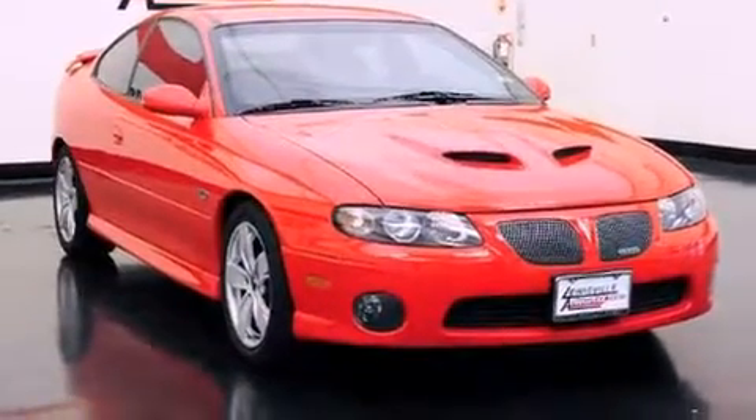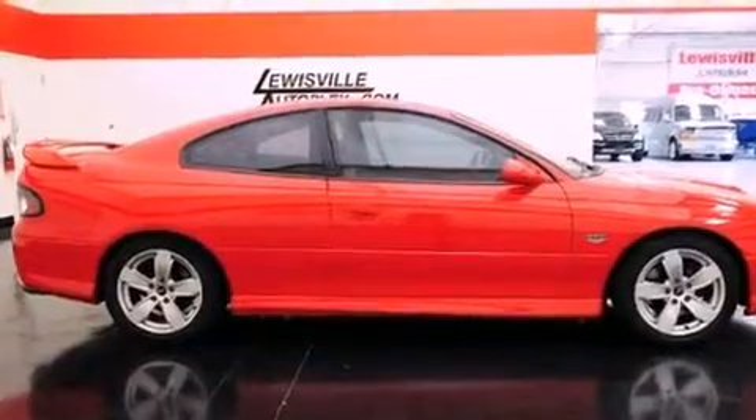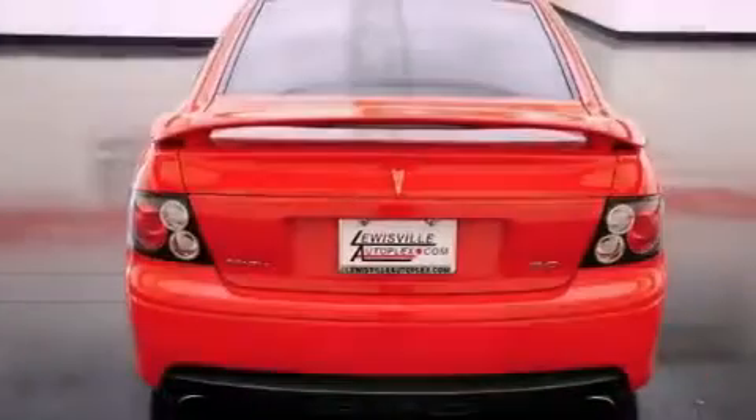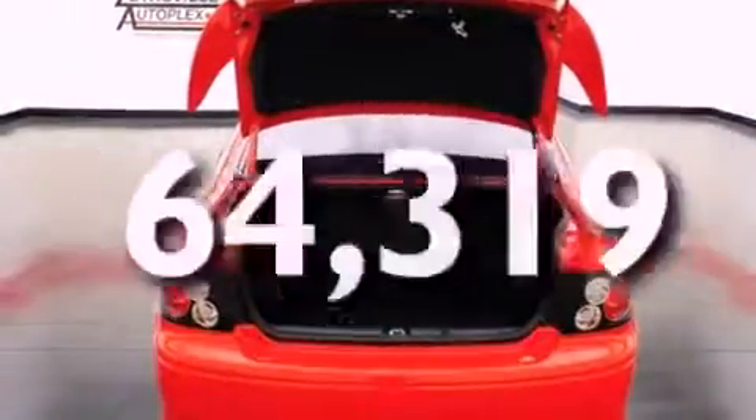All of the following features are included: ten perfectly positioned speakers, a limited-slip differential, cruise control, an in-dash CD changer, leather seats, 17-inch wheels, fog lamps, a traction control system, a keyless entry system. And this vehicle has fewer than 65,000 miles on the odometer.